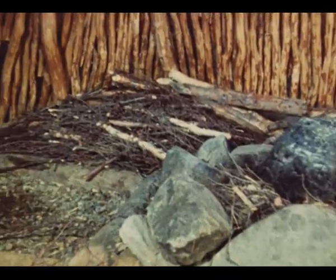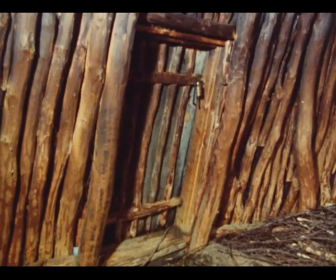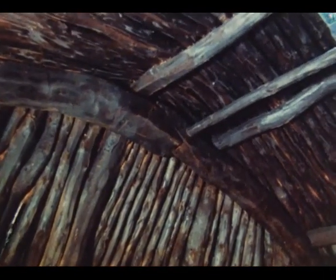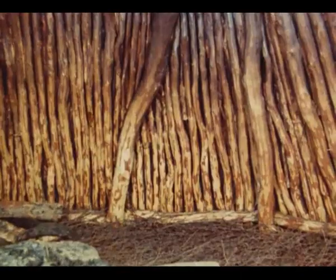Belgegammen har en tilnærmet rund grunnflate med et åpent ildsted midt på golvet, formet av en oval steinring. Fra ildstedet mot døra ligger to parallelle stokker på bakken. Mellom disse legges brensle. Mot dørveggen ser en et av de to buetreparene, som holdes sammen av røykåsen øverst. Midt over ildstedet er røykåpningen.